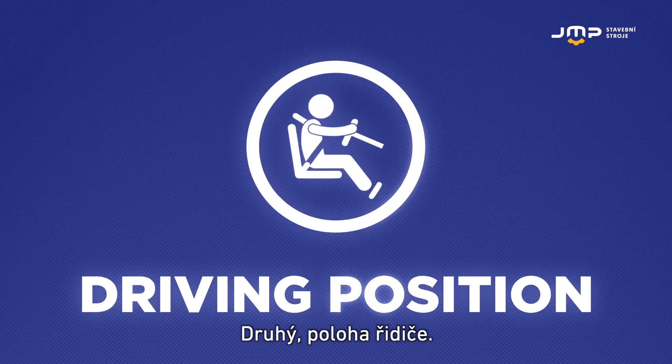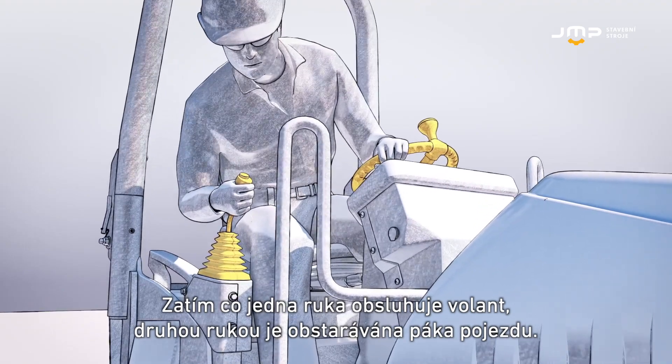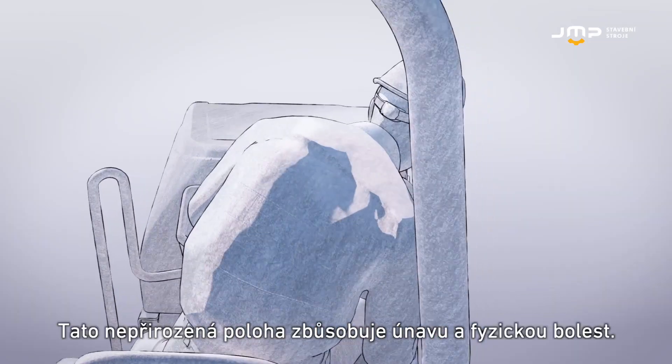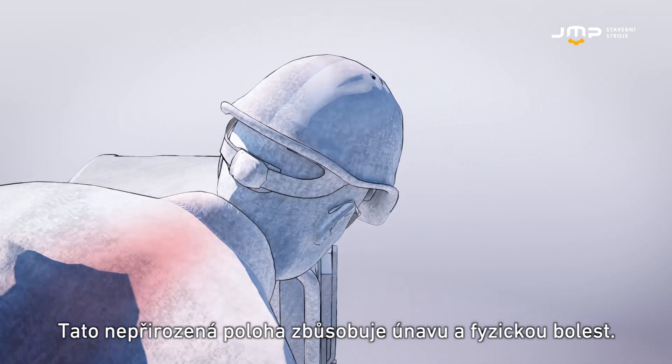Second: the driving position. One hand is actuating the steering wheel, the other is managing the control lever, while the operator is focusing on the side of the drum. This compromised driving position causes postural fatigue and physical disorders.